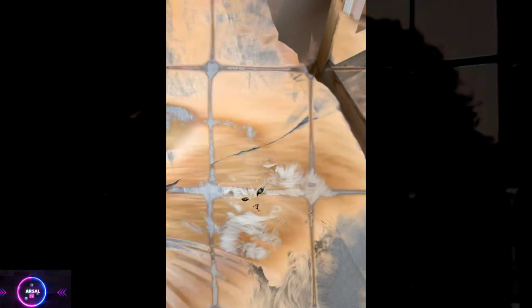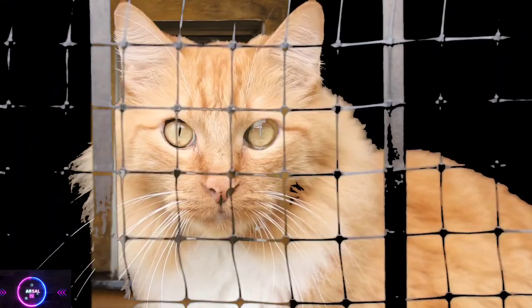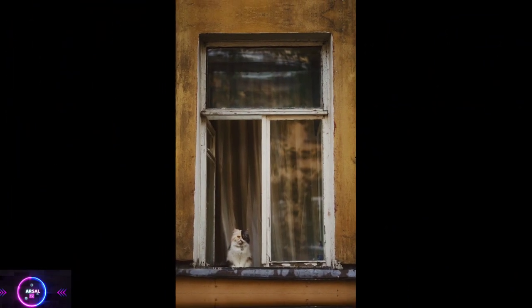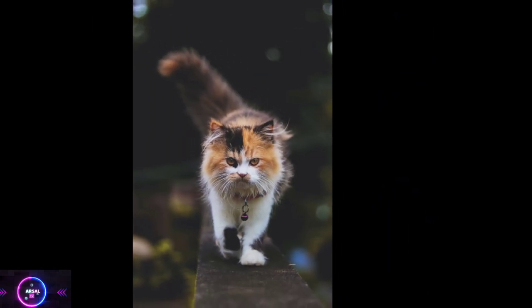Physical appearance. Persian cats have a distinctive round face with a short nose and large, expressive eyes. They have a stocky body with short legs and a long, flowing coat. Their fur is dense, silky, and requires regular grooming to prevent matting.